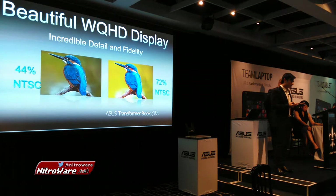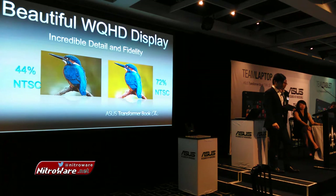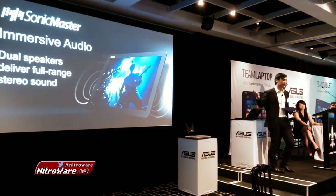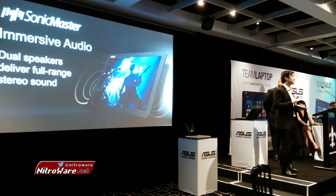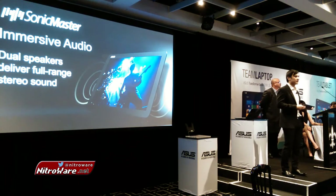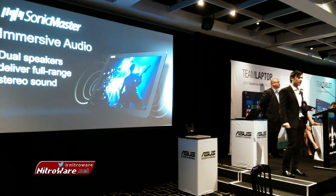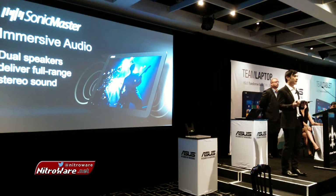The screen is stunning. We use a WQHD screen, which is four times the resolution you'd get on a standard HD display, to give you ultimate quality and better colour clarity. Soundwise, we use our SonicMaster technology. We've paired carefully selected hardware with our unique software solutions to deliver outstanding sound, while still keeping it compact. We've used 3-millimeter speakers on either side to give you that surround sound.